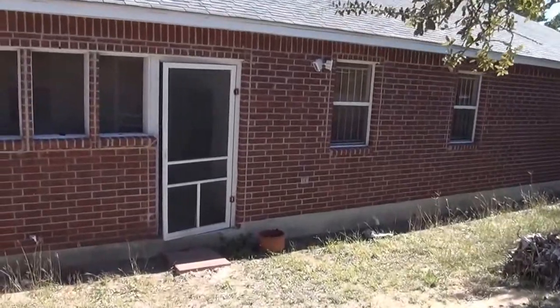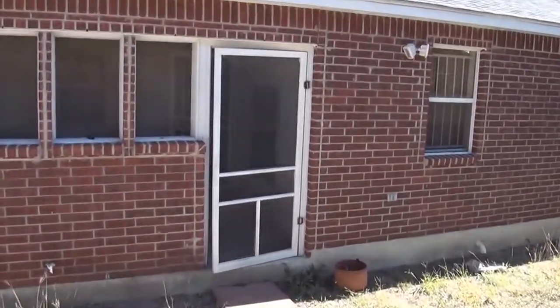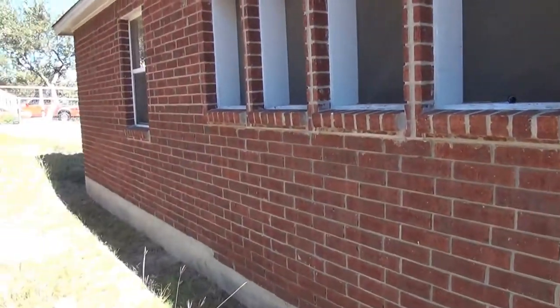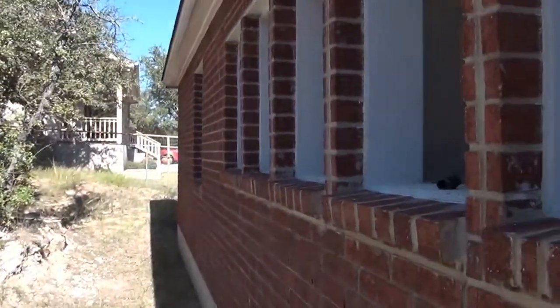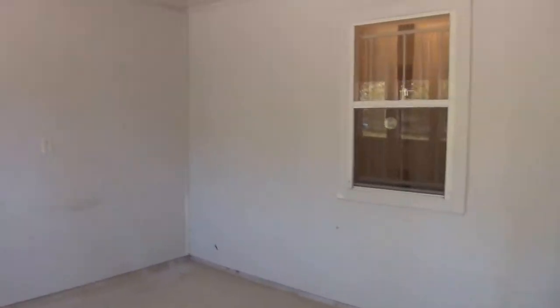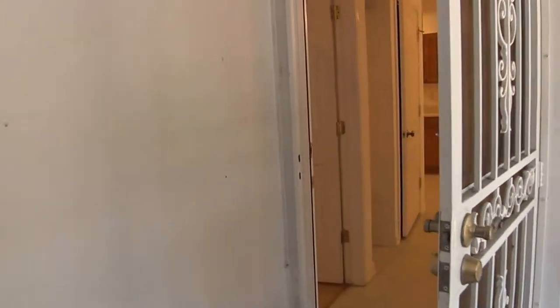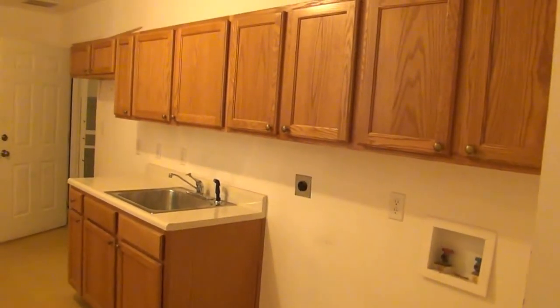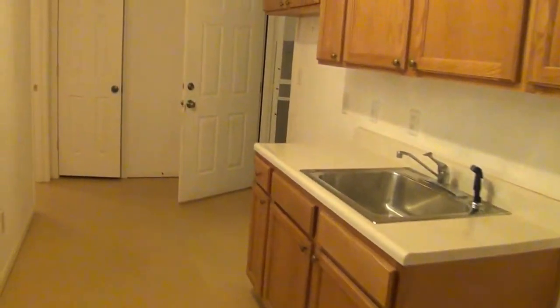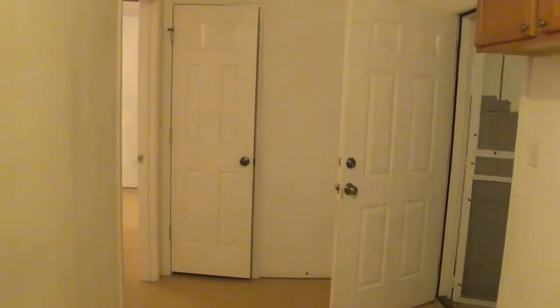Again, this is 26333 South Glen Rose Road in the Timberwood Park area. We're going back in through the screened-in porch to the other side of the house. This takes us into the laundry room, which is a large laundry room area.